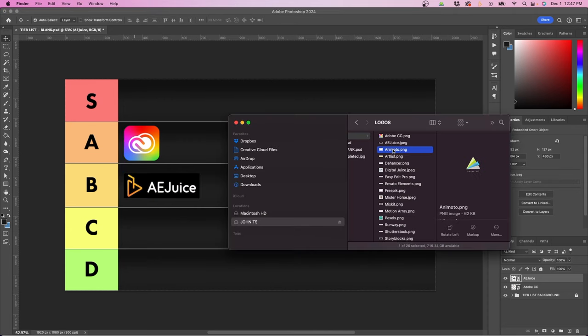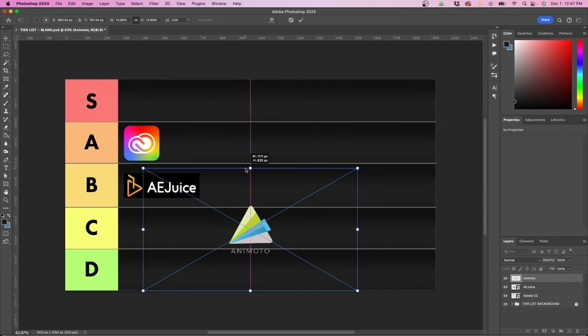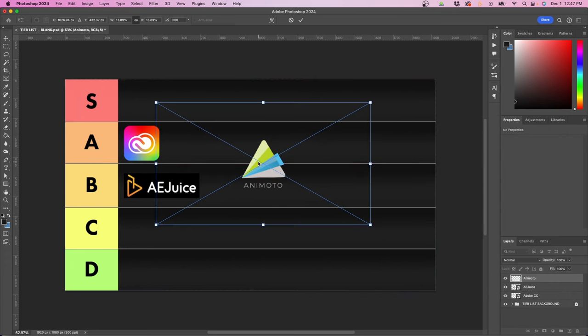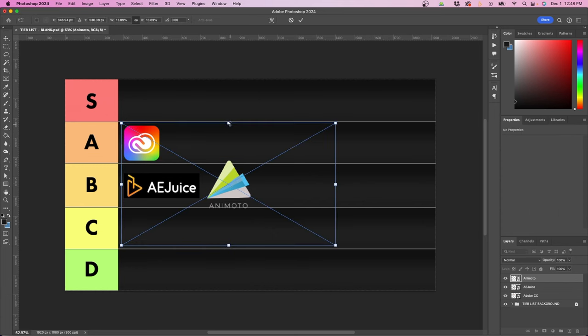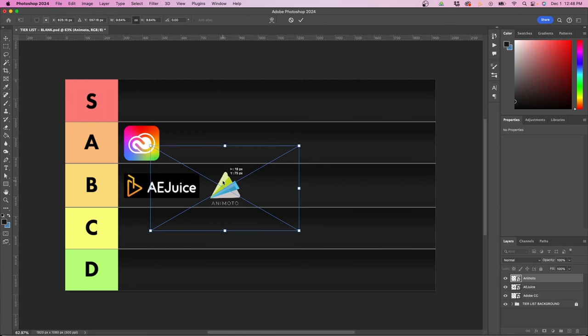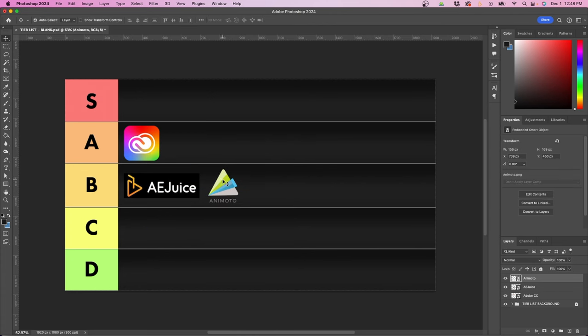Next we have Animoto, an online video editing and slideshow service. I use this a lot for live events where I put together photo slideshows — say if I have 200–300 photos, I can put it all together into an Animoto slideshow quite quickly rather than manually creating a slideshow from scratch. They have a lot of nice templates and I currently have the paid version. I'm going to rank this in B. One reason it's a little lower is because it's not very customizable — you're kind of stuck with the templates inside Animoto.